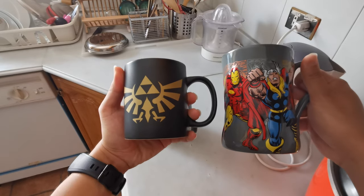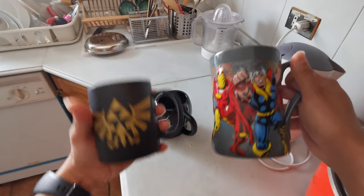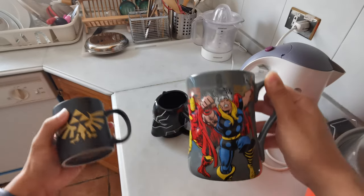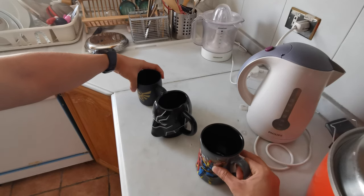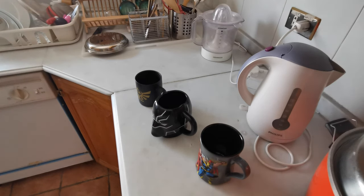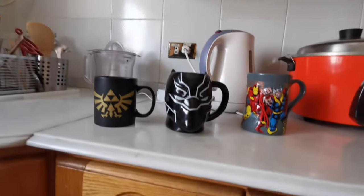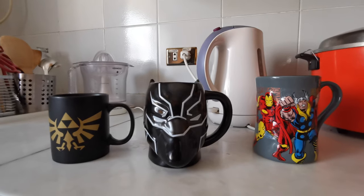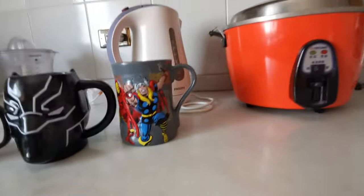Now I'm going to show you the size of it. These kinds of mugs — look at this — the size of it. This is like a regular mug size, but this one is a little bit bigger. I'm going to make a closer look so you can see how tall it is.